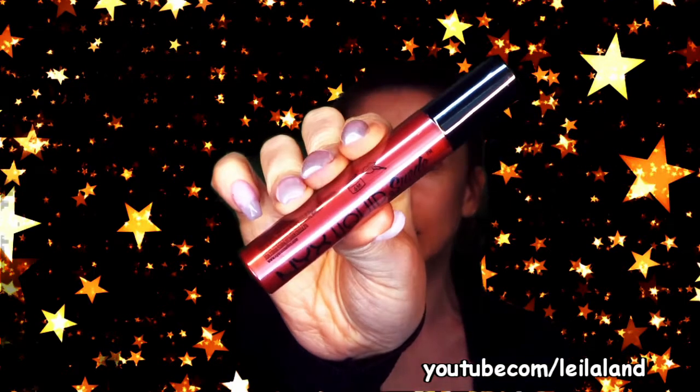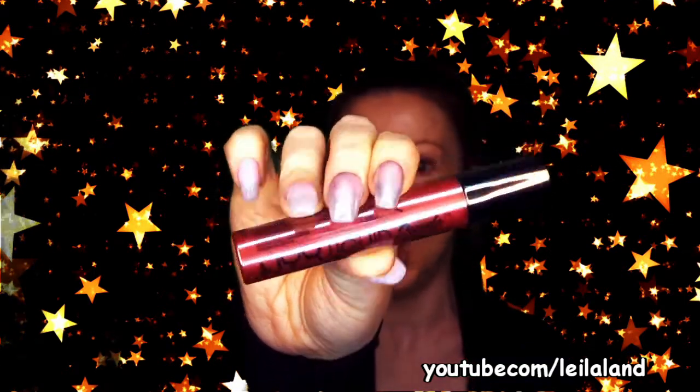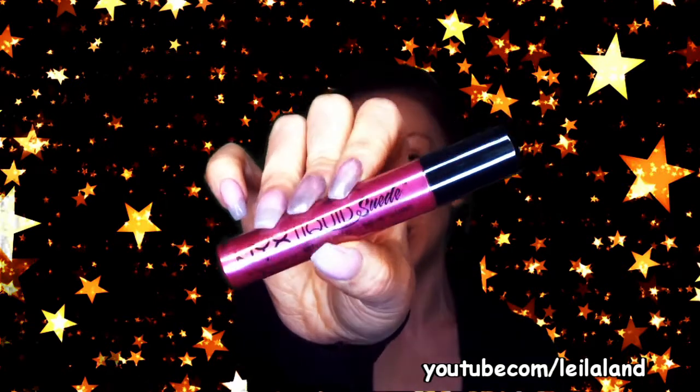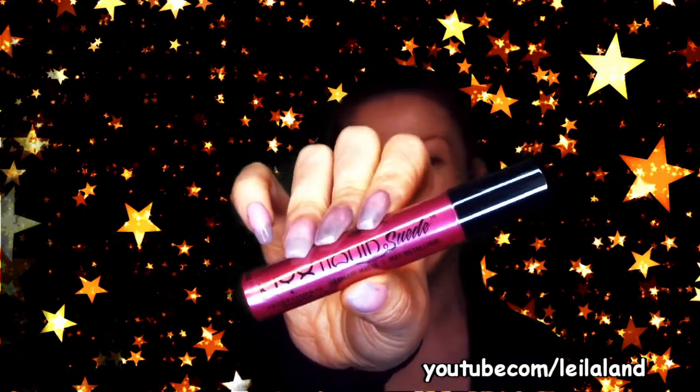So I got the Liquid Suede Metallic in 'Acme' - just look at him, he is beautiful. I'd describe it as a raspberry red. The finish on these metallics is incredible - can't wait. It's actually quite nice to find one I don't already have because that collection is just huge. Then I got another Liquid Suede Metallic called 'Buzzkill,' which is more of a pinky red. I love the names - beauty product names just amuse me no end. They're brilliant, and I love a punny one as well.